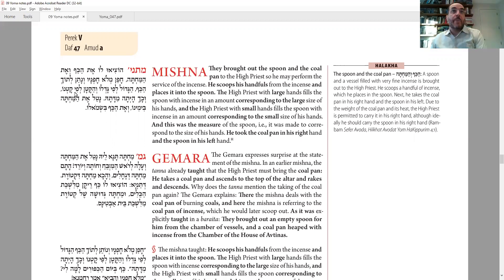How much does he bring? It depends on the size of his hands — big hands means more, a small-framed Kohen Gadol means less. Once he measures it out and has the ladle, he puts the pan with the coals from the fourth step in his right hand, and the ladle with the ketoret in his left hand. If you're surprised, that's good, because the Gemara is also going to ask: your right hand is always better — you'd think the coals would be in the left and the spices in the right. We'll address that question.